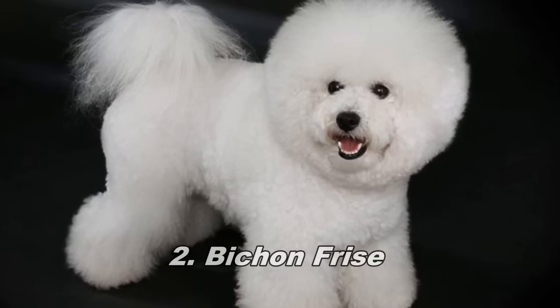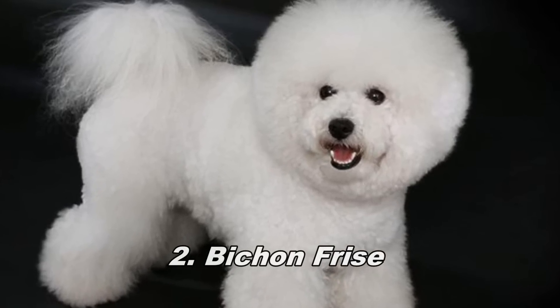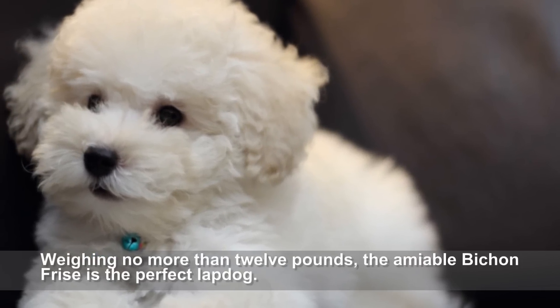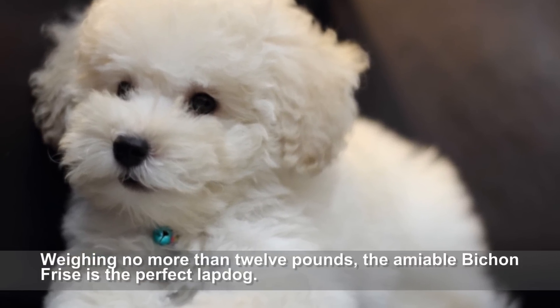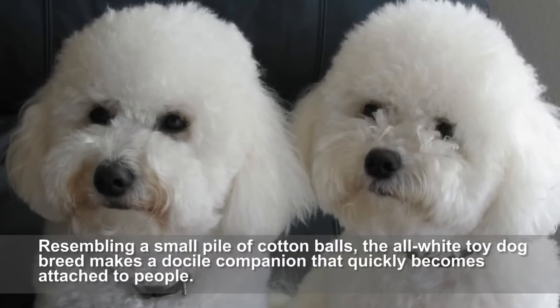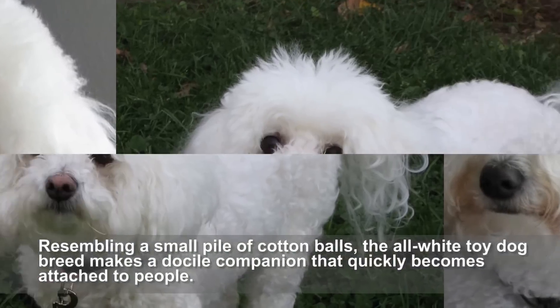Bichon Frise. Weighing no more than 12 pounds, the amiable Bichon Frise is the perfect lap dog. Resembling a small pile of cotton balls, the all-white toy dog breed makes a docile companion that quickly becomes attached to people.